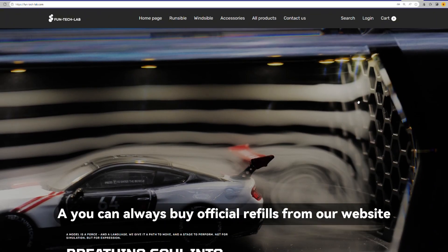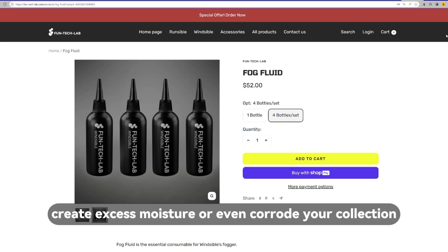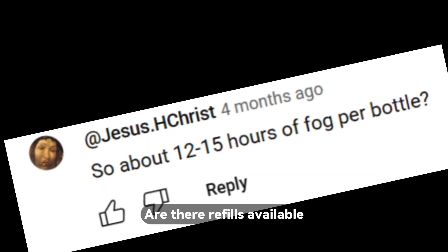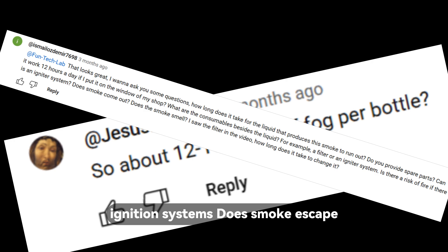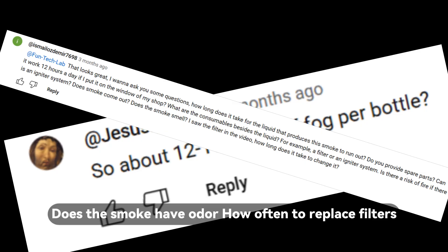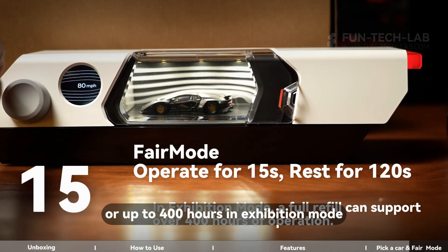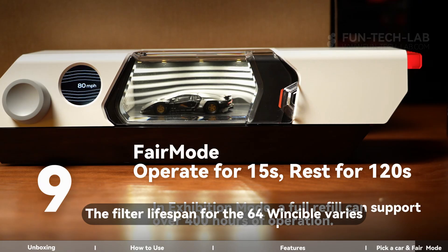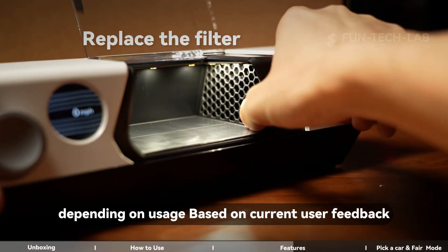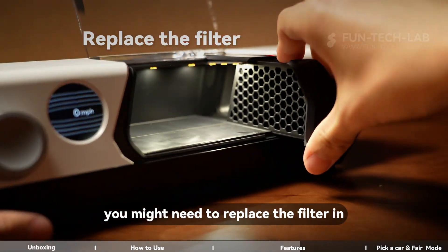Q: What if I run out of fog fluid? Where can I buy more? Can I use alternatives? You can always buy official refills from our website. We don't recommend using random substitutes — they might leave puddles, create excess moisture, or even corrode your collection. On the 1:64 model, a bottle lasts over 20 hours of active use, or up to 400 hours in exhibition mode. Built-in safety includes auto-stop after 10 minutes and a fog-level warning when running low. The filter lifespan varies depending on usage. Most filters last over three months on average. However, if your 1:64 Windcible is running at overload capacity, you might need to replace the filter in under three weeks.